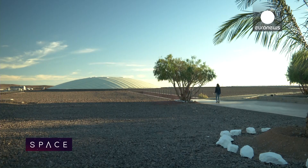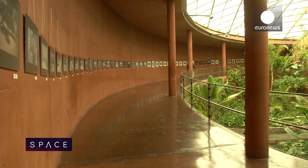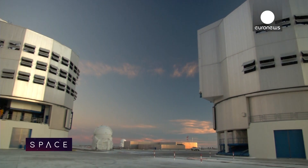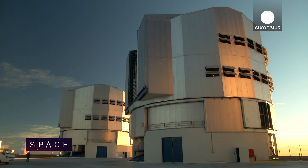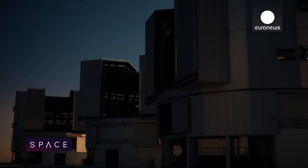The EELT will be operated from ESO's Paranal Observatory, 25 kilometres away — a desert oasis that featured in the James Bond film Quantum of Solace. Quiet by day, it comes to life at dusk as the VLT, or Very Large Telescope, opens to the skies and astronomers get to work.